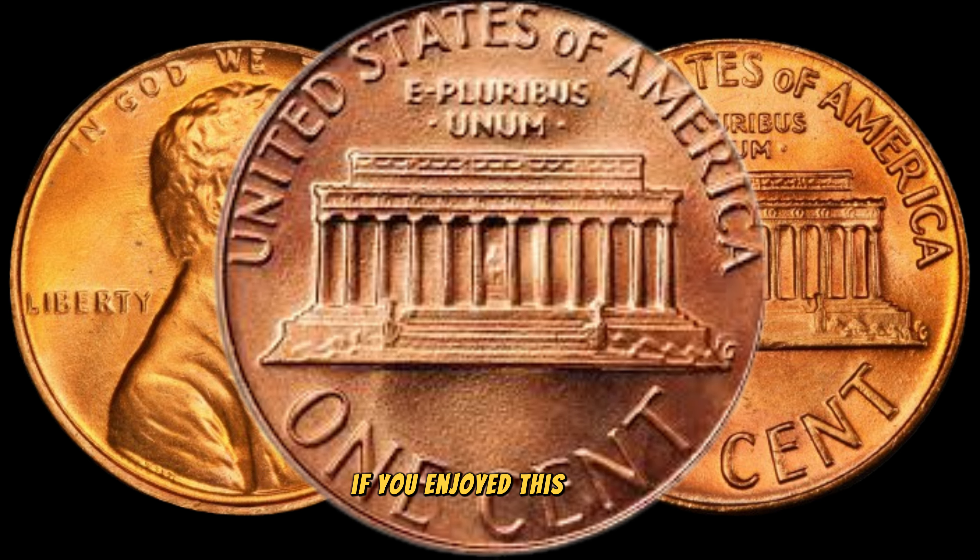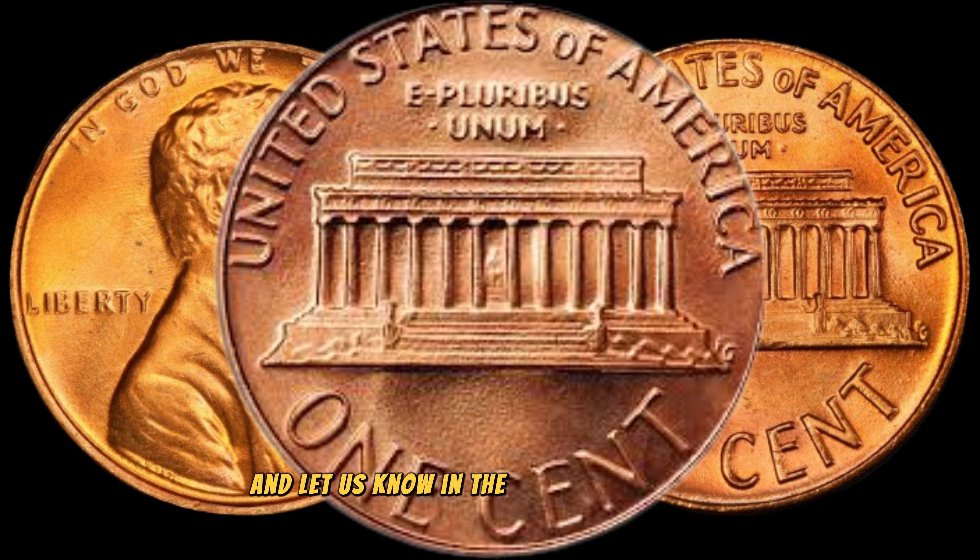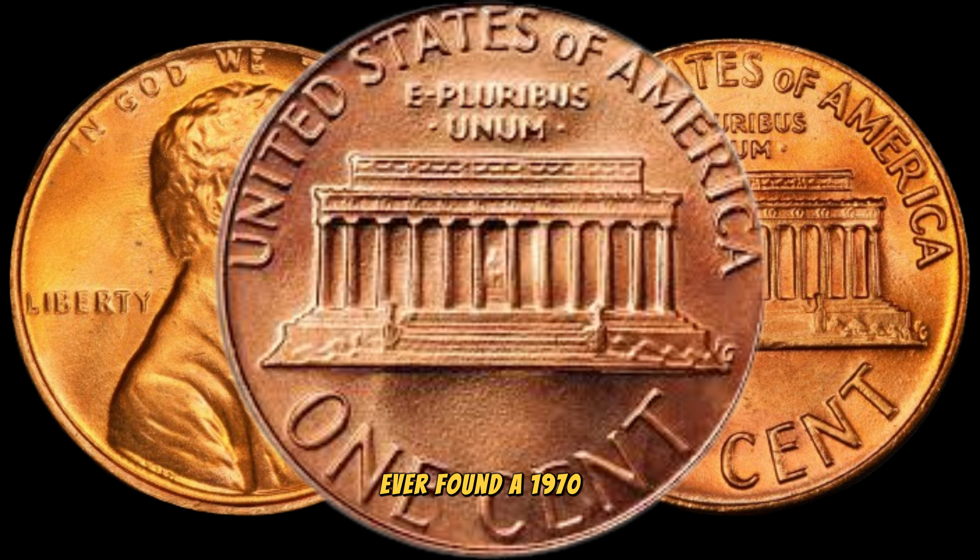If you enjoyed this video, give it a thumbs up, share it with your coin-loving friends, and let us know in the comments if you've ever found a 1970 D penny in your collection. Until next time, happy hunting and happy collecting.